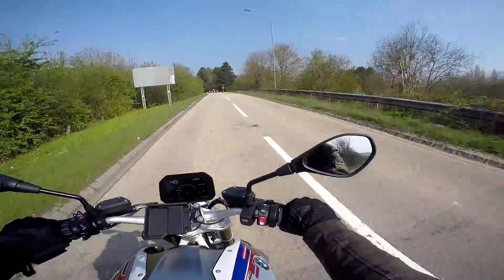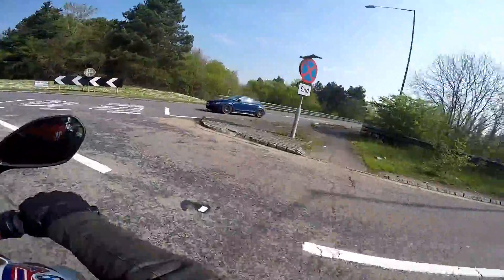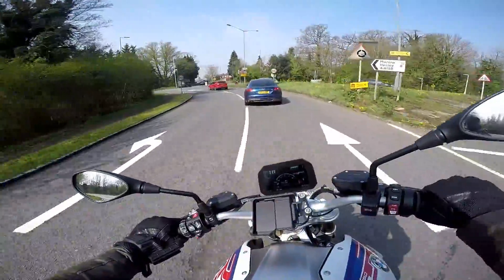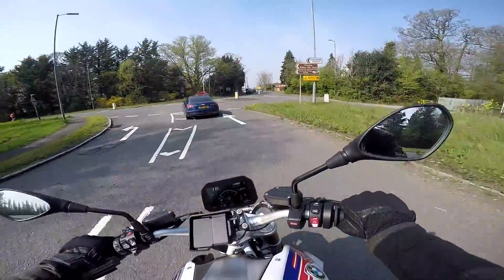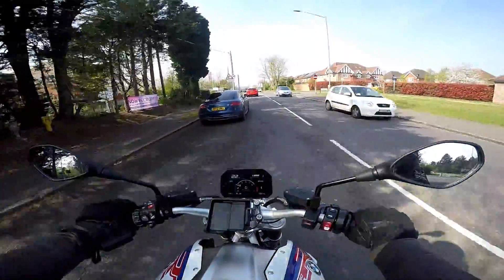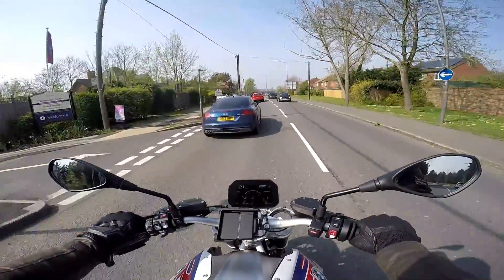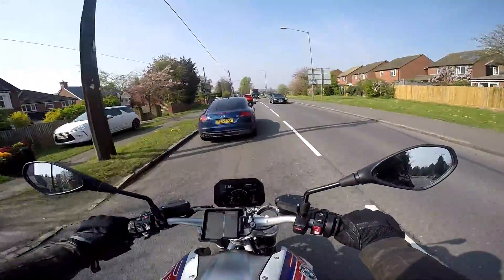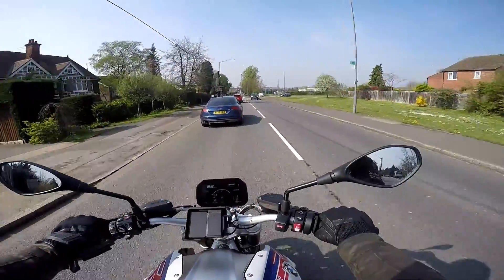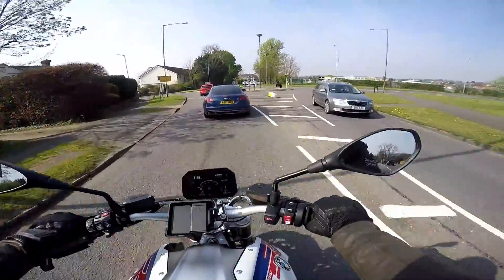Gearbox on here is lovely and smooth. This has got the quick shift assist pro fitted, so up and down the box, nice and smooth — particularly for a boxer engine bike. Previous implementations used to be a bit agricultural but this now on the 1250 is lovely. Really nice through the corners this. Got a nice sound about it as well — this has got a standard exhaust on it, a bit of a big shiny chrome affair, but it's got a nice low grumble to it. Sounds quite different to other boxer engine bikes I've ridden — a sort of low rumble that sounds like it means business.